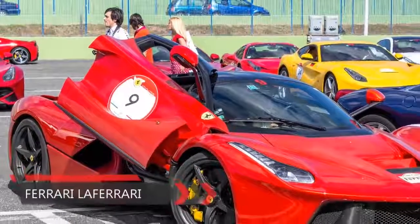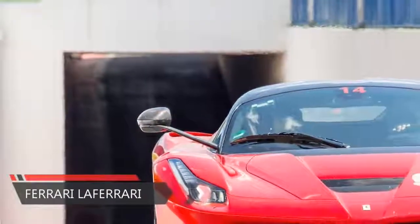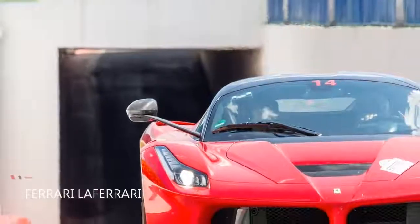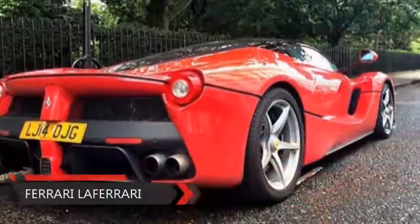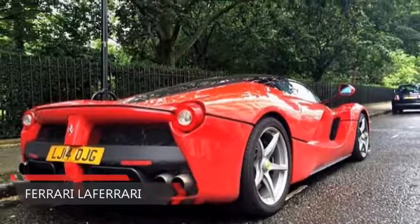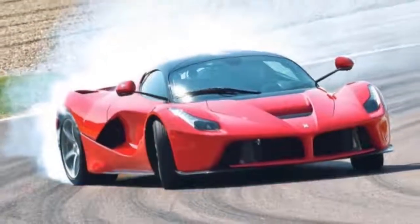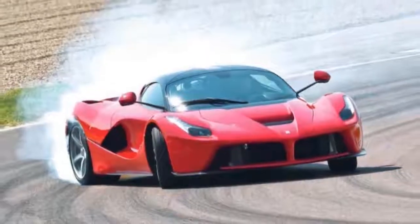The Ferrari LaFerrari, or just LaFerrari if you will, is the apogee of Ferrari's current road car program: a carbon, two-seat hypercar that melds a 6.3-liter Ferrari V12 with a KERS-esque battery pack and electric motor to give 950 bhp and 663 pounds ft of torque.